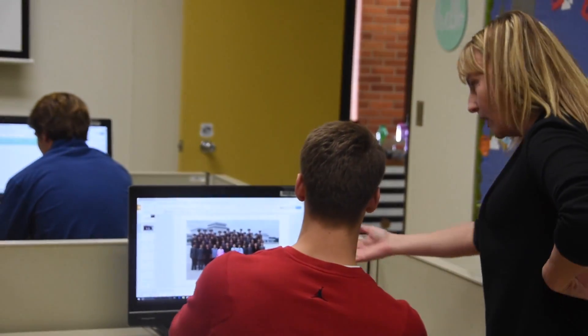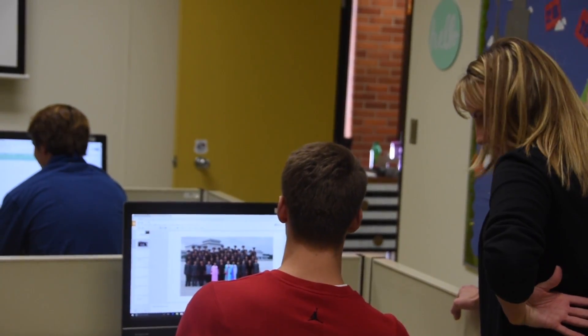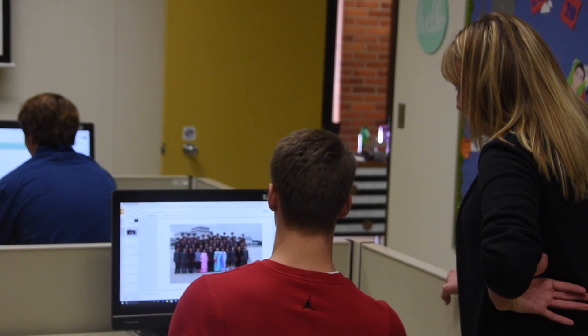Computer Technology 1 and 2 can be taken at the .2 or .3 level and offer the potential to earn college credit.